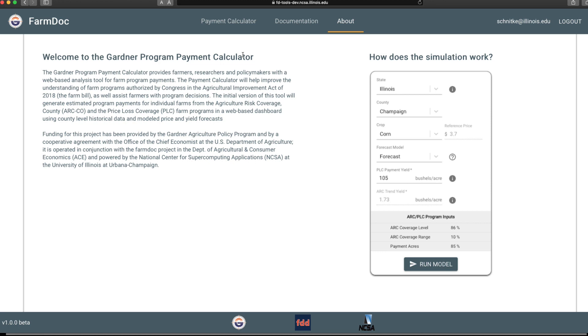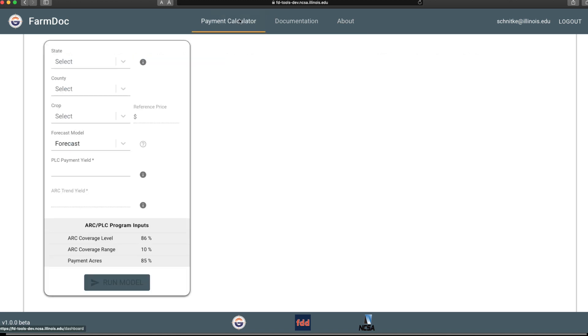Once you get to the FarmDoc Gardner Program Payment Calculator and you've logged in, just hit Payment Calculator and you go to the web tool.